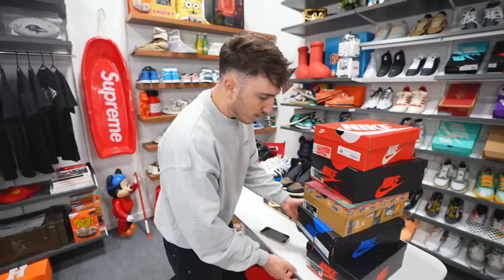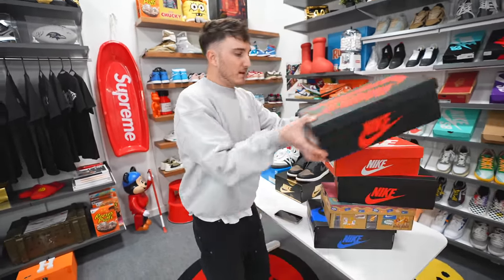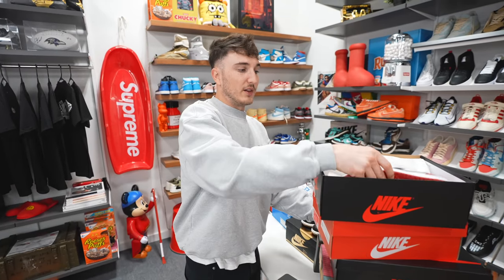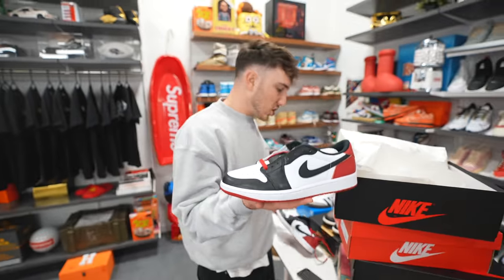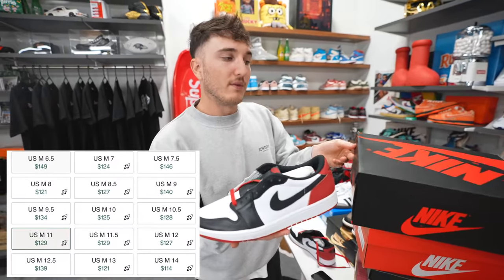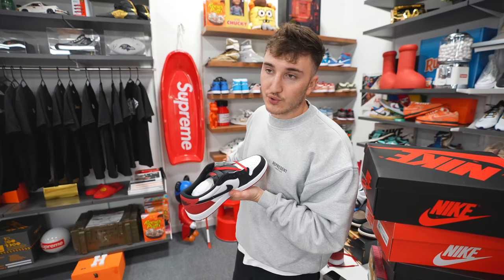We have a couple of Jordan 1s, so let's keep talking about the prices. This one we got at another Nike store — a great colorway, especially if you live here in Atlanta. That is the Jordan 1 Black Toe Low. This was actually the last pair they had. Retail is $140 and they're going for around $140. The quality on these is really good. I think Jordan 1 Lows are way more in than Jordan 1 Highs right now because of Travis Scott and stuff — the Travis golf shoes are going for $700, and we're actually giving away a pair.